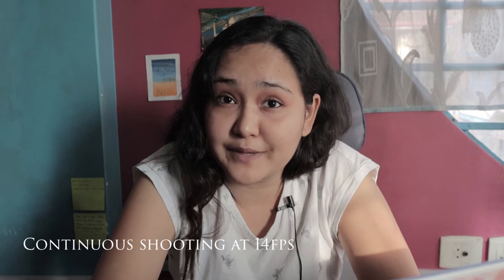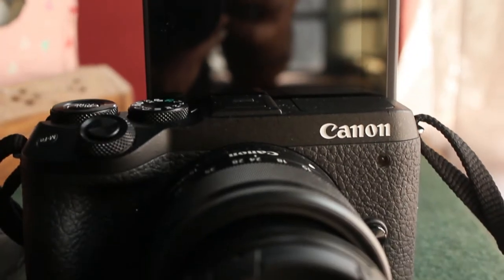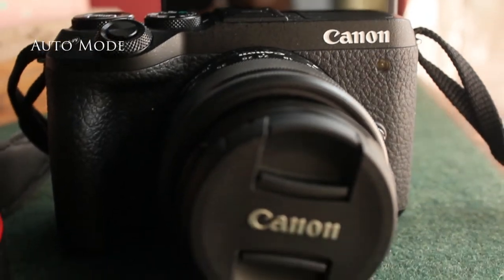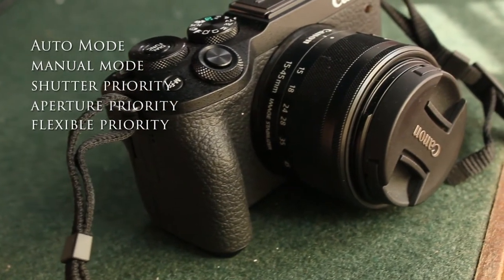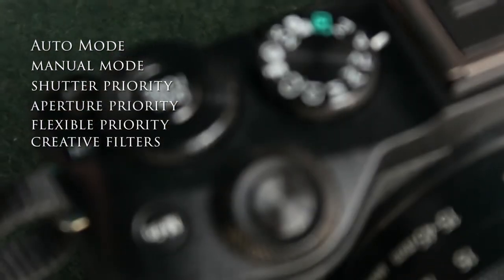It has in-built stabilization, 5481 selectable autofocus points, its continuous shooting speed is 14 fps, and in burst mode it can shoot in RAW up to 30 frames per second. This camera lets you shoot in the normal modes of Canon: auto, manual, shutter priority, aperture priority, flexible priority, creative filters, program mode.